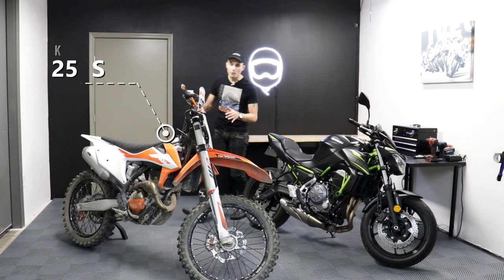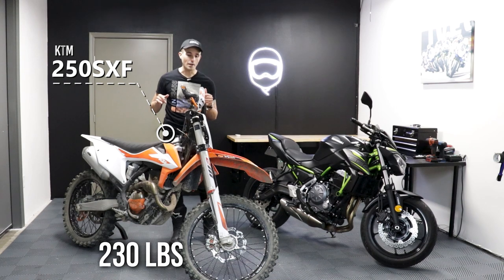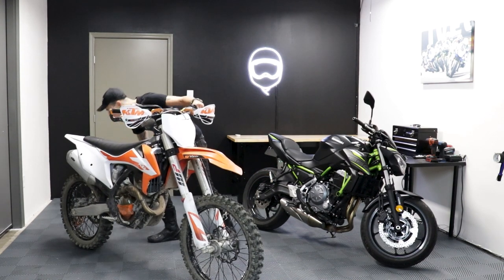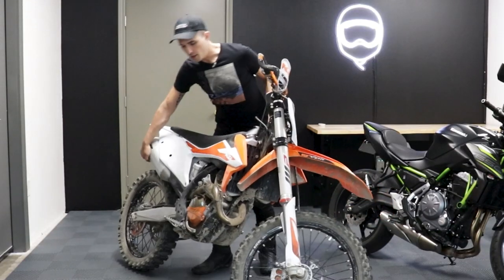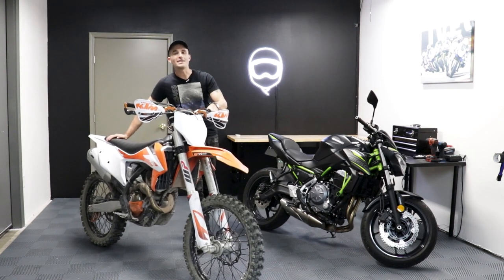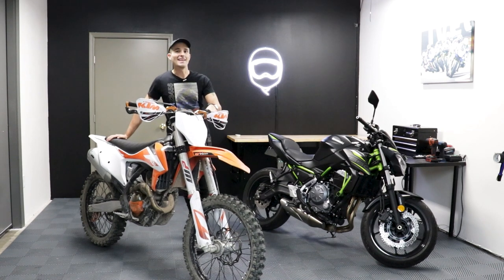However, this KTM 250 weighs, I kid you not, 230 pounds wet and ready to ride. It is so light that I can take off this little kickstand and I can literally just move this bike around — just toss it around like it's a bicycle. The weight difference is ridiculous between a dirt bike and a street bike.